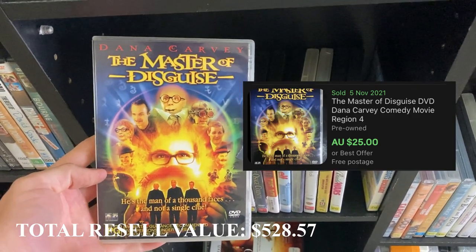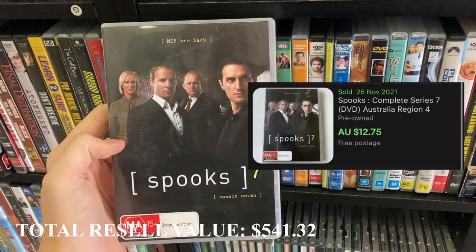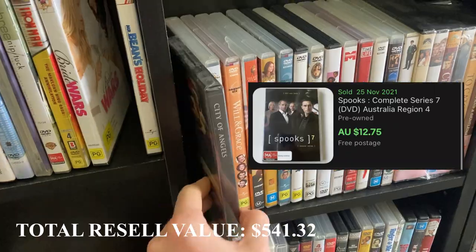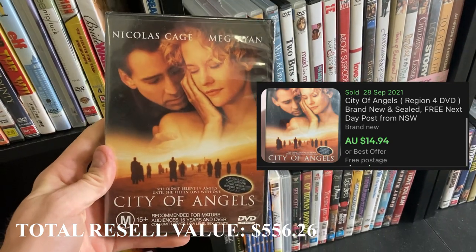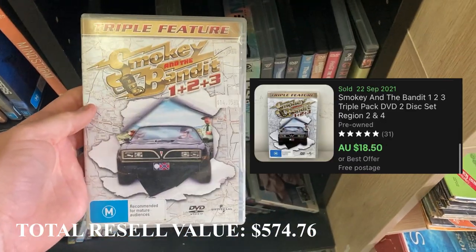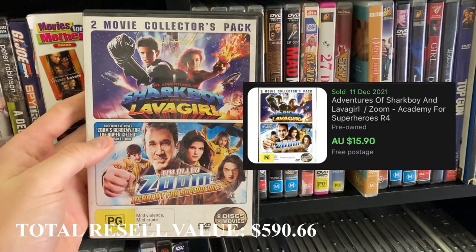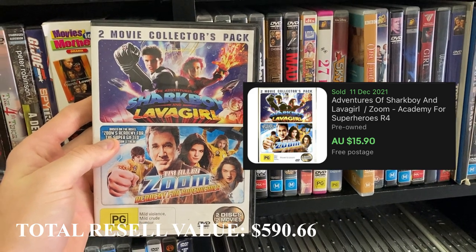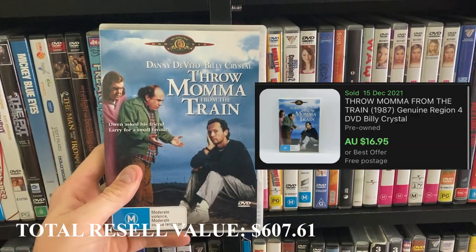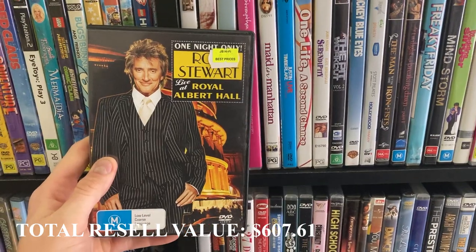Then there are rare ones like The Master of Disguise DVD for $25 that you probably aren't too sure of just looking on the shelf. This is a really interesting experiment and a cool thing for you guys to try. It took a little while — I'll tell you how long in a moment — but there were some really great results in a quick space of time, considering how many I was able to pick up.